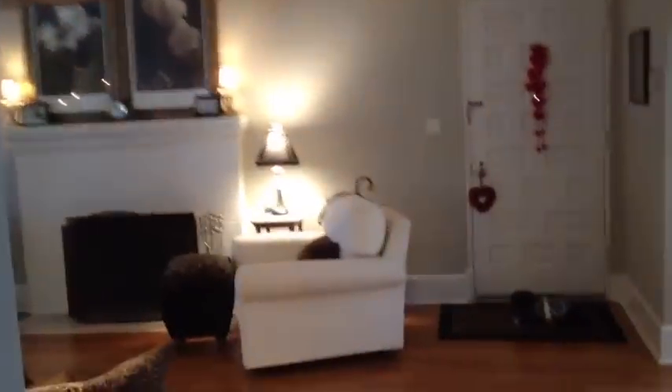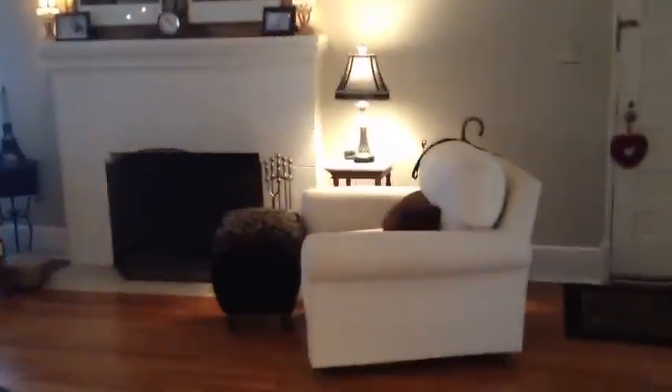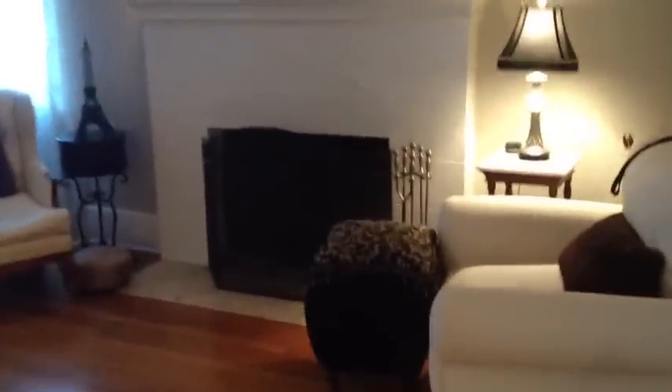As we walk through the nice wide hallway back into the formal living room through the archway, you get an idea for the fabulous character this home has, including the original wood-burning fireplace that works great. The double French doors take you to a sunroom that is just perfect for sitting to read a book or enjoying a morning coffee.